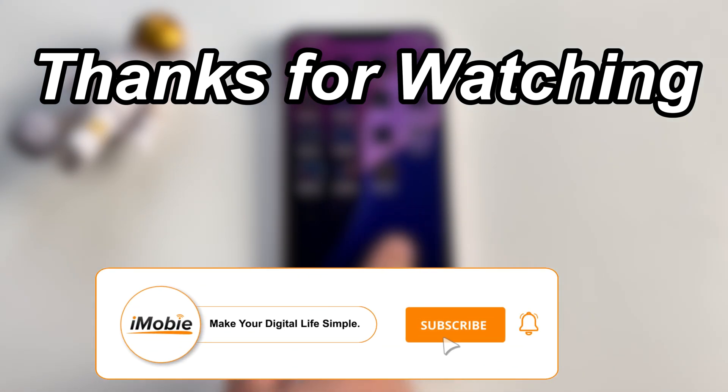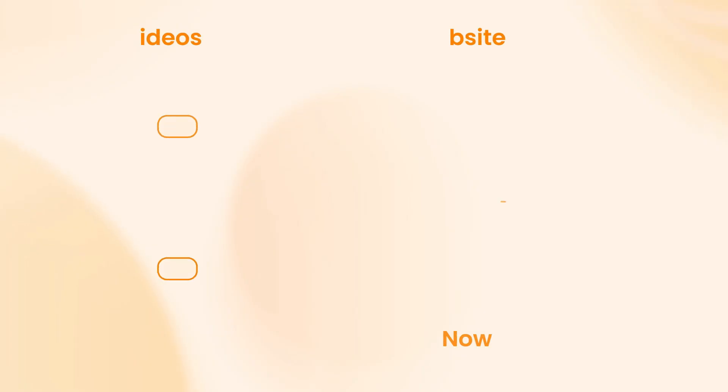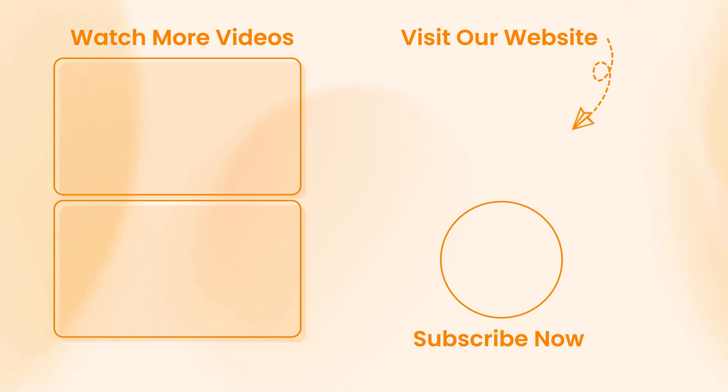That is all the content of the video. If you have any questions, feel free to leave a comment.